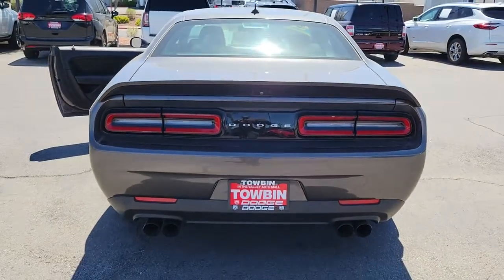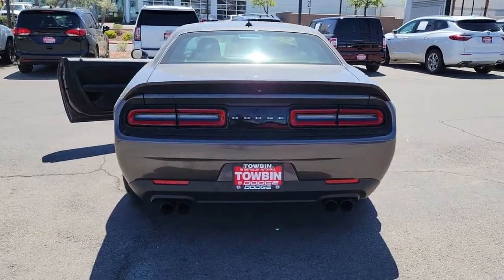Don't miss the chance to have the powerful ride you really want. Get into the Challenger and drive.